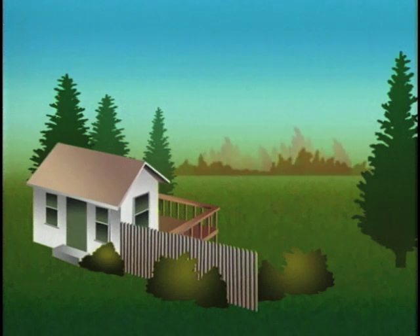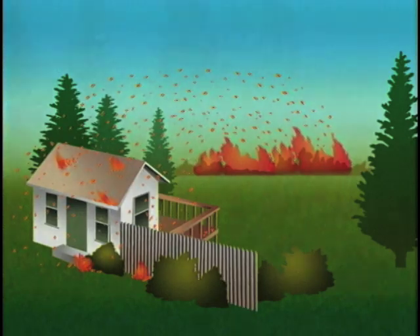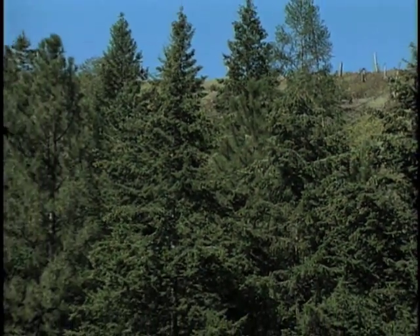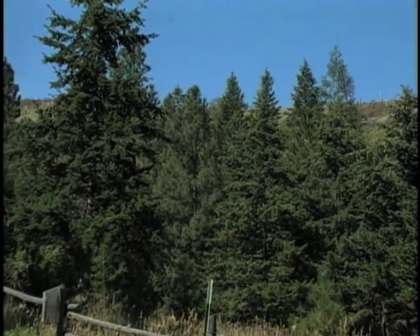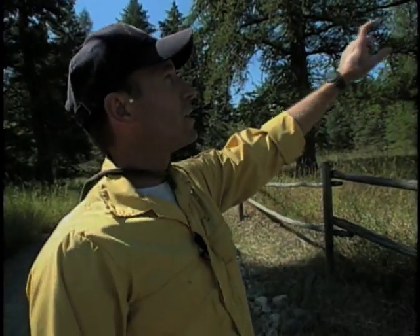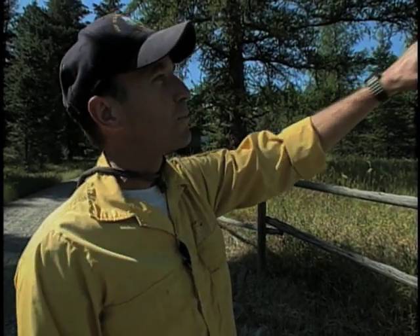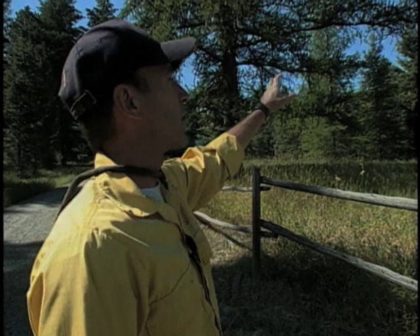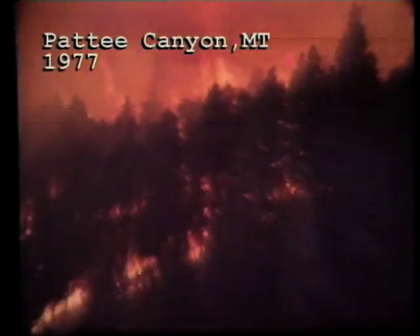Perhaps the greatest vulnerability in the home ignition zone is the threat posed by firebrands. Jack was first introduced to the importance of firebrands igniting homes in 1977 as a young research scientist in Paddy Canyon, Montana. Initially, you could begin to see just a little bit of flame over the ridge, and at the same time could see some of the firebrand ignitions — spot ignitions from burning embers coming out of the fire beginning to ignite on the hillside.